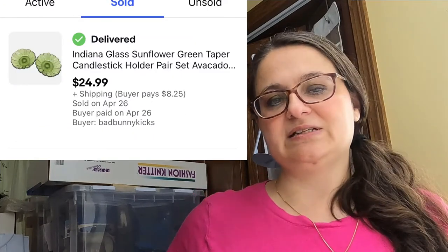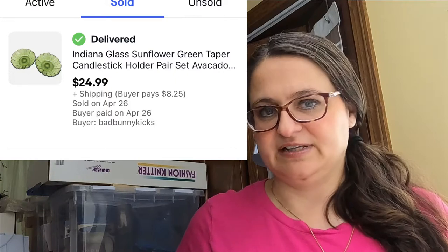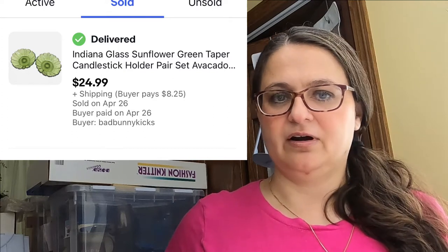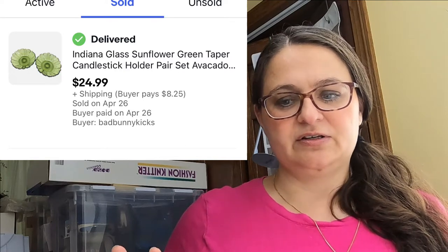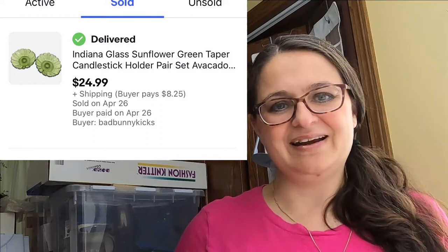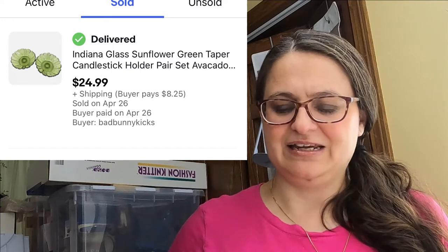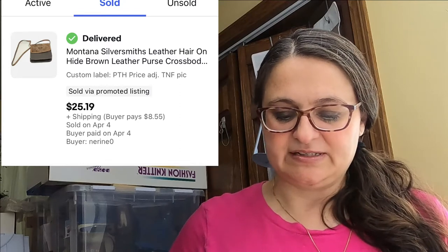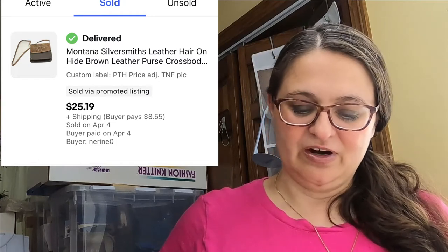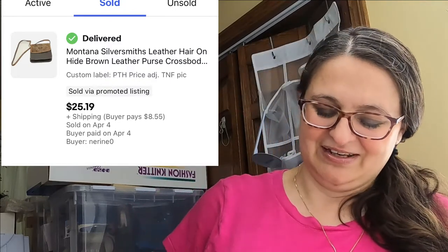This pair surprised me — I didn't think it was a popular color or item, as not many people use candlesticks anymore. These were vintage Indiana glass sunflower candlestick holders. If you look up the Indiana glass sunflower print there are a lot available on eBay but also a large number sold, so it's a popular style right now — watch out for that. Next, a purse from Montana Silversmiths with a piece of hair-on leather on the front plus a silver plaque and a gemstone heart — super cute — sold for $25.19 plus shipping.